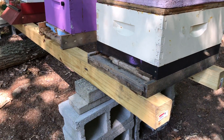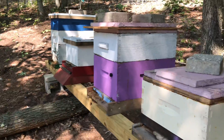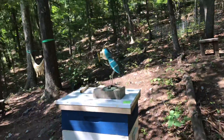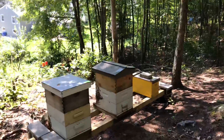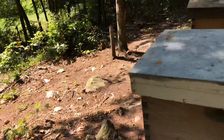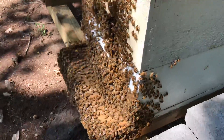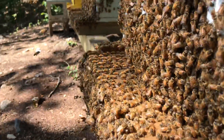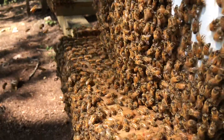This is a late swarm over here. These are the bees at the queen rearing yard, or the home apiary — I have other hives in different locations. You can see what it looks like during bearding; that's what happens when it gets very hot and humid.